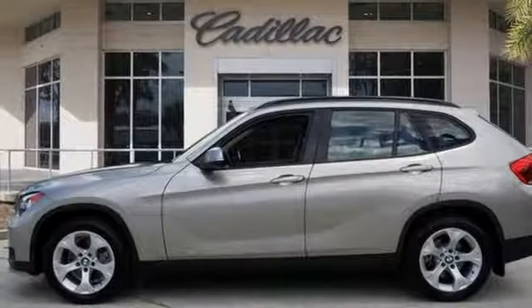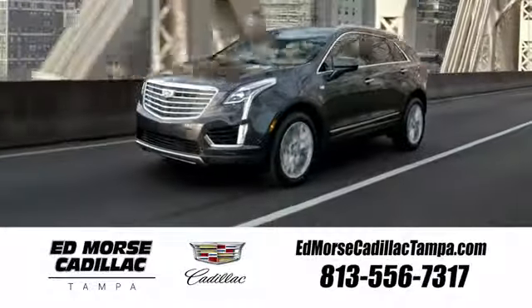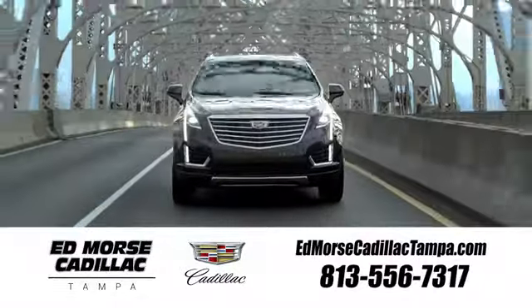BMW — the ultimate driving machine. See it for yourself when you take it for a test drive. Visit our website at edmorsecadillactampa.com or call us today.